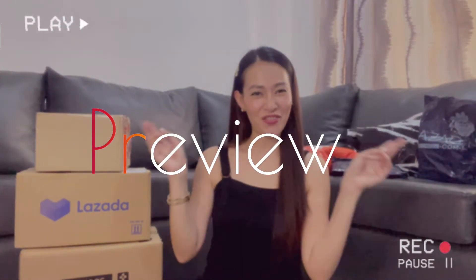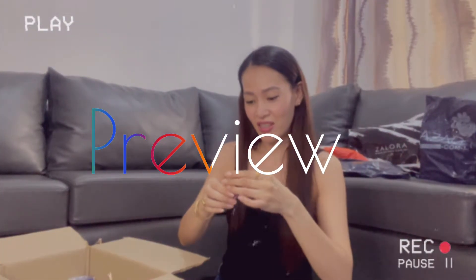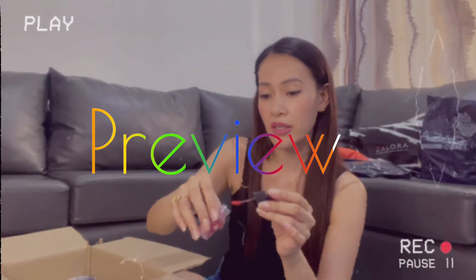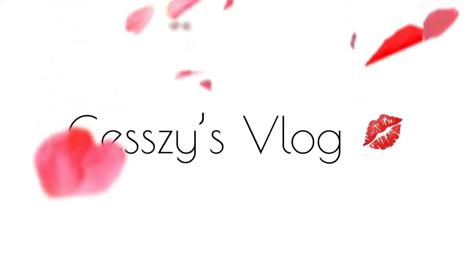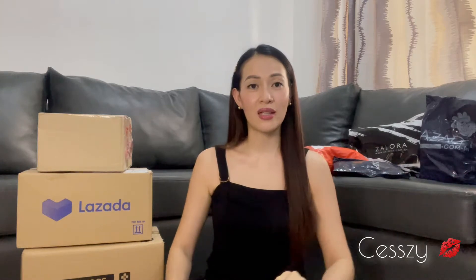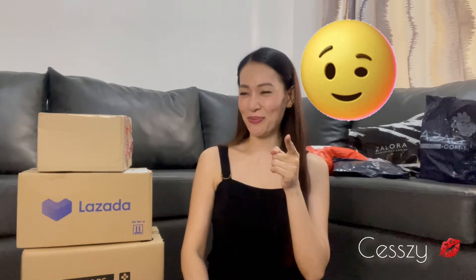Yes, online shopping, our favorite. Let's watch. Hi guys, so today we are going to unbox the stuff I got online. Yes, online shopping.